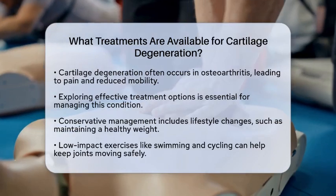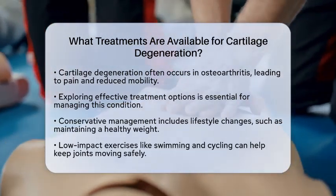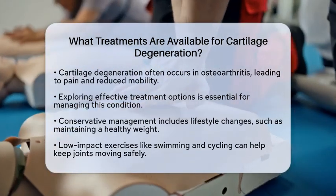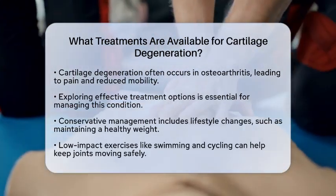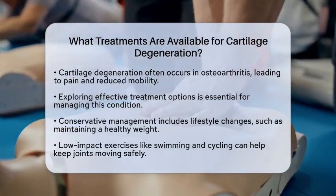This can lead to pain and reduced mobility, making it essential to explore effective treatment options. Let's break them down. First, conservative management can be quite beneficial.